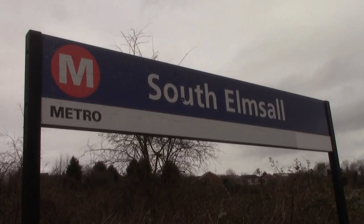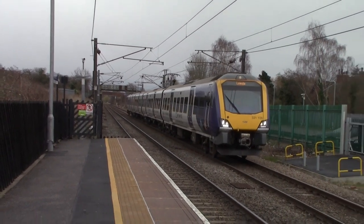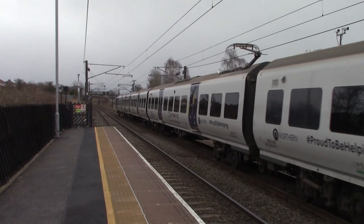So after leaving Fitzwilliam and passing South Kirby Junction, we've reached South Elmsall Railway Station. This station only has an hourly service between Doncaster and Leeds with the Class 331 EMUs calling at this location. All you get here is some freight trains, the Northern stopping trains, and the London North Eastern Railway Azumas or Class 91 passing through here.